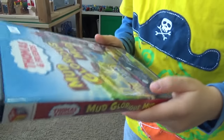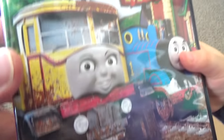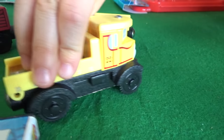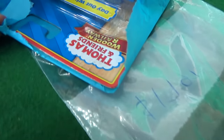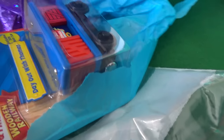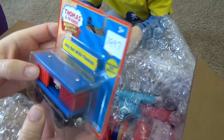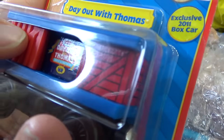A DVD — Mud Glorious Mud, right in time for spring! That looks like Isabella on the cover. Oh here's Isabella — she's ready for mud too. And this is the wooden railway — A Day Out with Thomas? No, it's A Day Out with Thomas 2011 — this is Day Out with Thomas 2011.